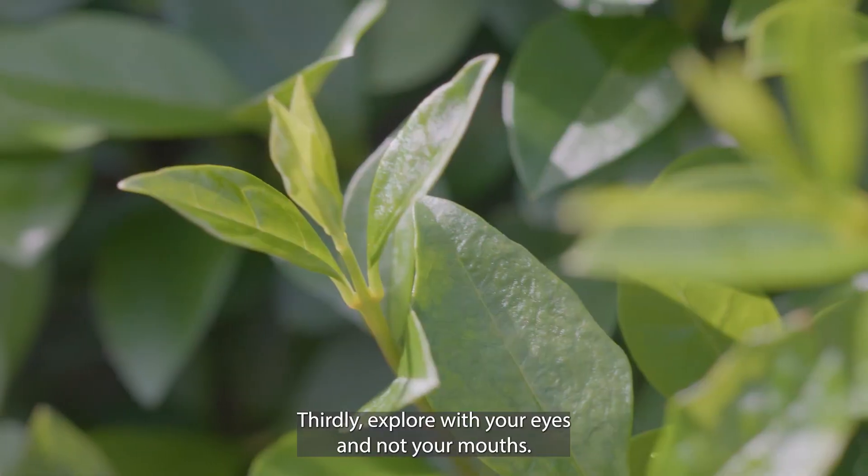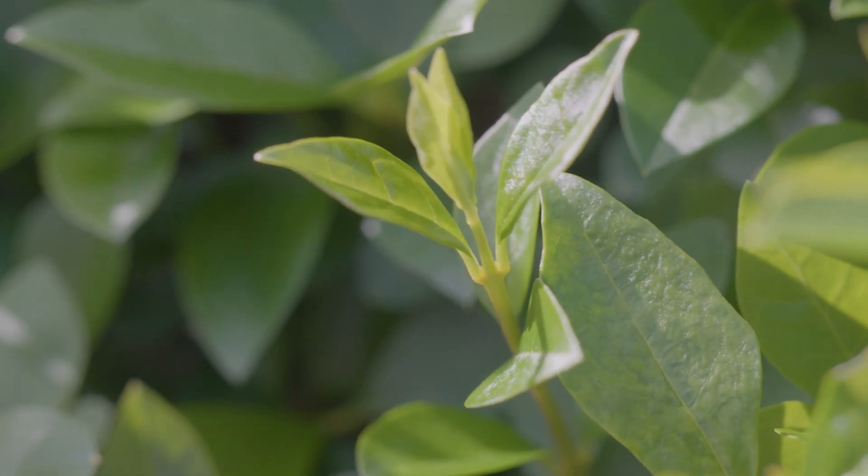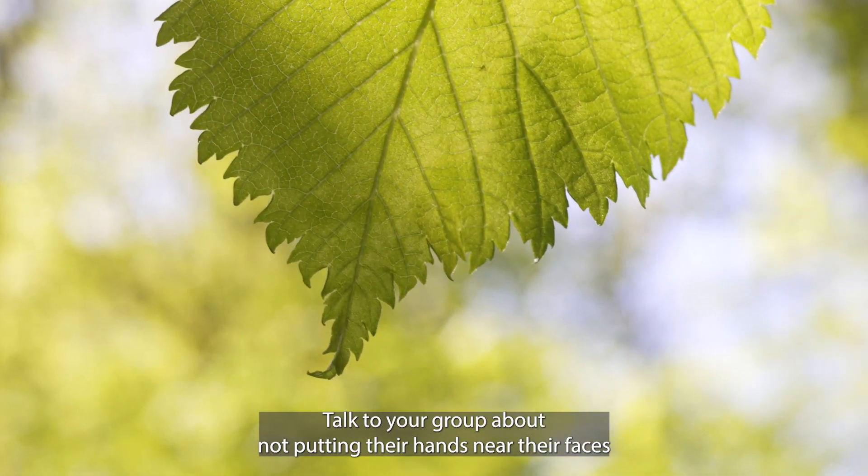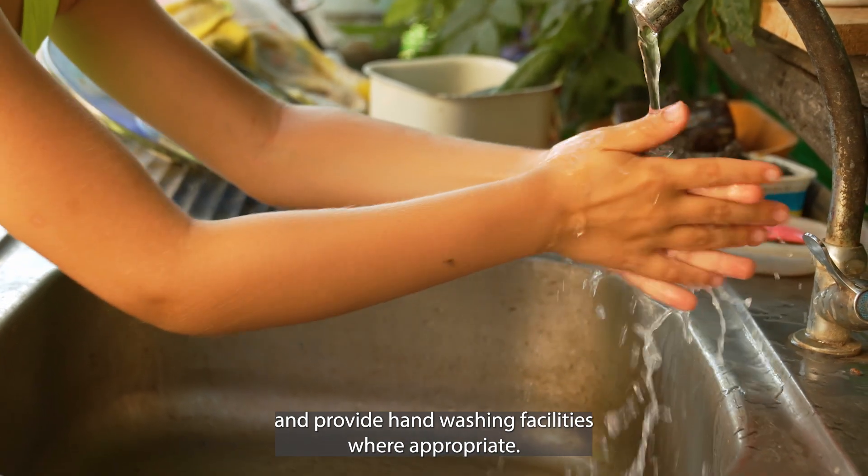Thirdly, explore with your eyes and not your mouths. Talk to your group about not putting their hands near their faces, and provide hand washing facilities where appropriate.